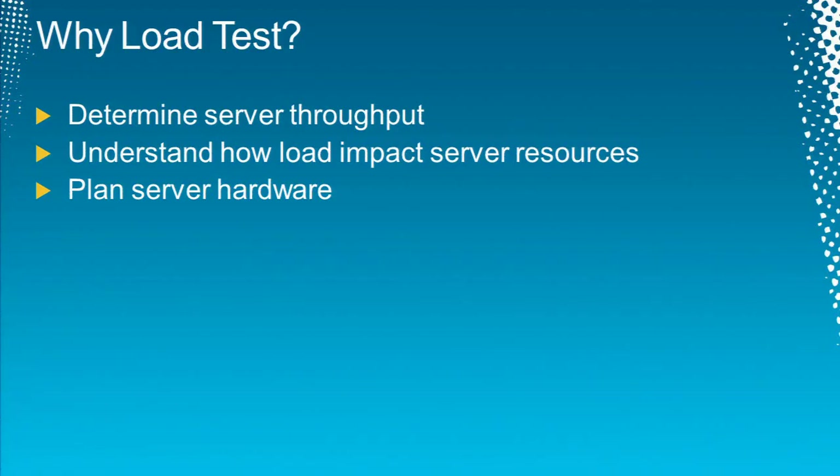By load testing, we're trying to determine the server throughput: how many reports per second my report server can handle, how many analysis queries per second, how many concurrent users, how multi-user load impacts server resources, and where the bottleneck is — is it the CPU, the memory, the disk? I need to know these questions so I can plan how far I can go.